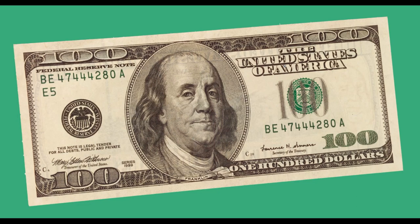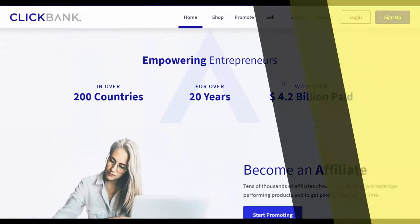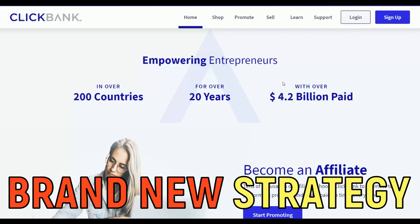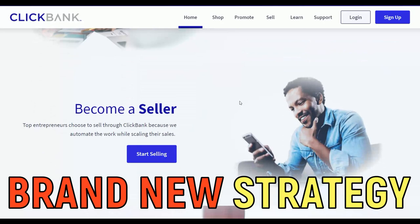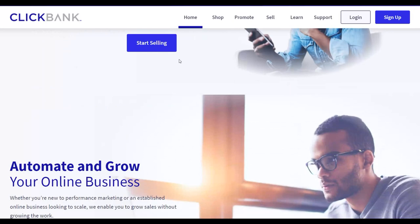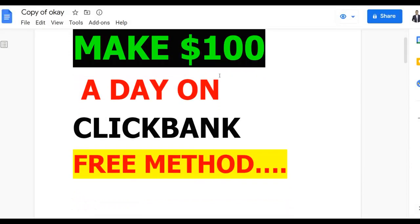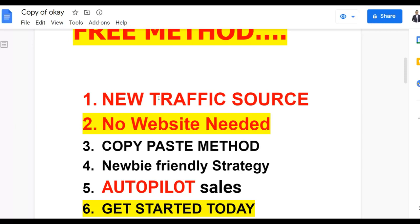What is up guys, welcome back to the channel. In this video I'm going to show you an easy way to make your first 100 dollars on ClickBank using 100% free traffic. If you follow along and actually take the time to implement this method, you can make a lot of money on complete autopilot using this new free traffic method I'm going to be showing you.